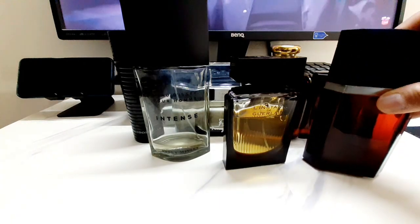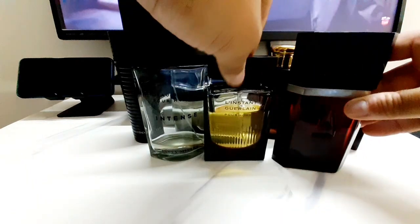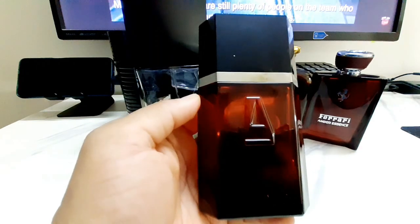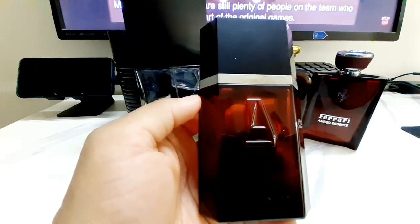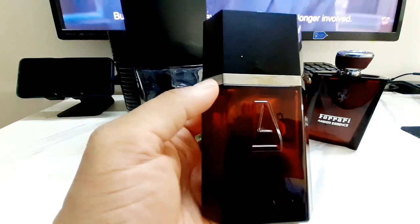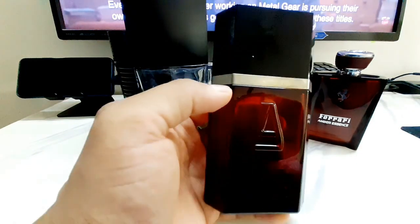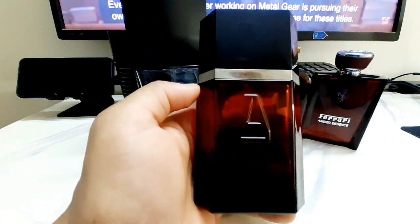The last one — number seven — is an old bottle from the house of Azzaro. I had to include an Azzaro. For those who don't know about my designer collection, I like Davidoff and I have a couple of Azzaro fragrances too. I know they're very difficult to get and they don't perform too well these days, but this one really works well for me. It's called Azzaro Pour Homme Elixir — just look at the redness of that bottle.